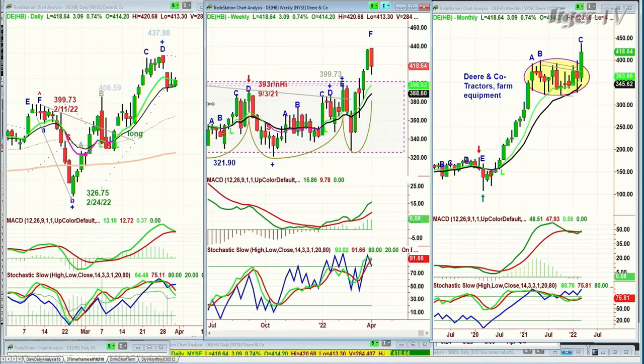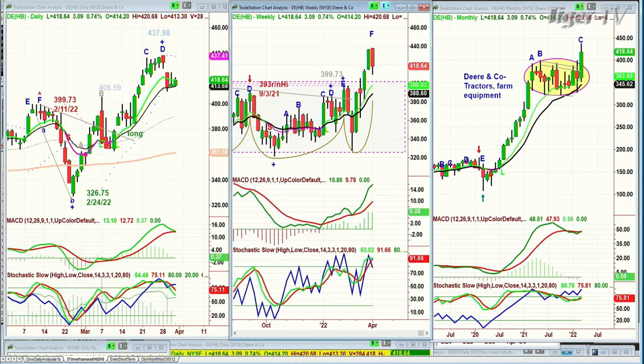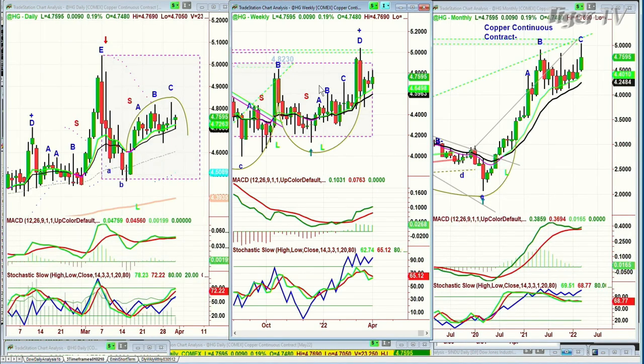Back to high-grade copper: sideways action, suddenly pops to the upside, went to peak D in the weekly chart and pulled back into the range. I suspect that high-grade copper — which is a good sign for world economies — is holding very well but within a containment area. There are a lot of questions coming in, so let's go on.